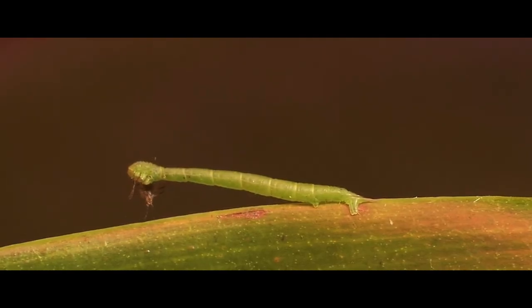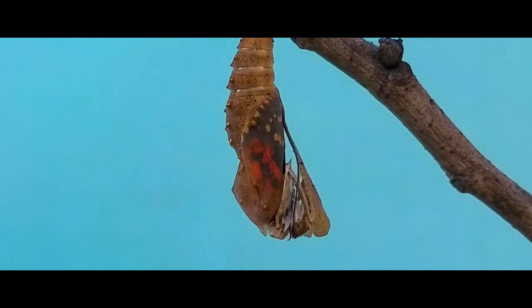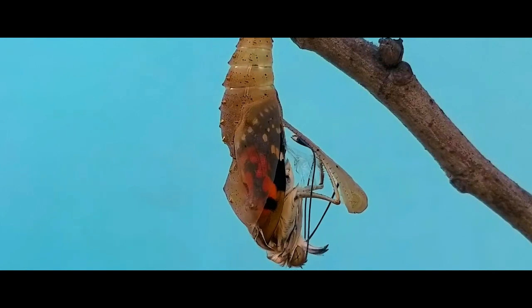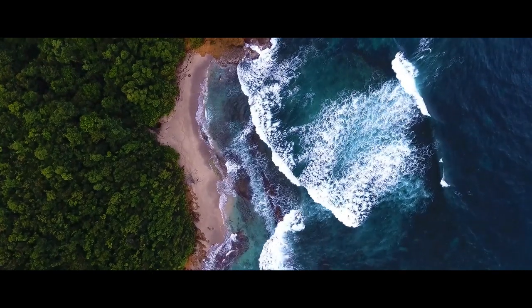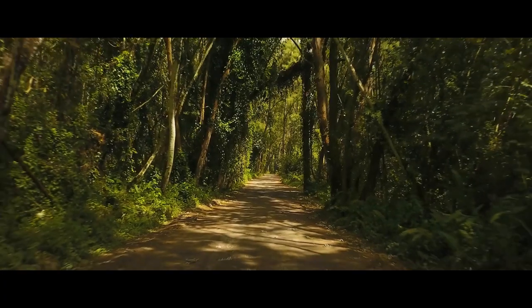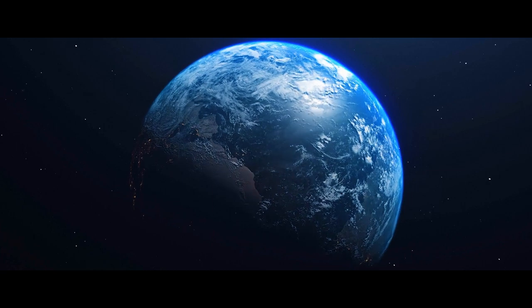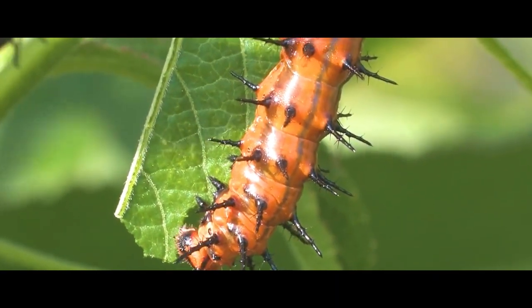Today we'll talk about the caterpillar Eupithecia ochreus, and also touch on the process of how the caterpillar turns into a butterfly. First off, I'd like to point out one peculiarity — for some reason, representatives of the genus Eupithecia that live in Hawaii are all carnivores. There are about 20 species there. Meanwhile, in the rest of the world, hundreds of other representatives of this genus are harmless herbivores.